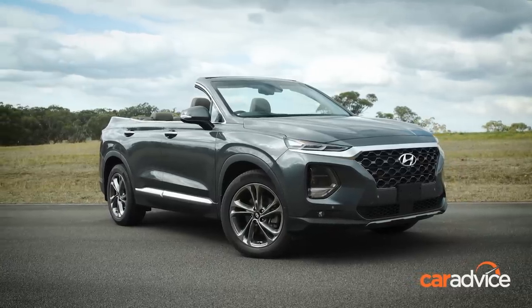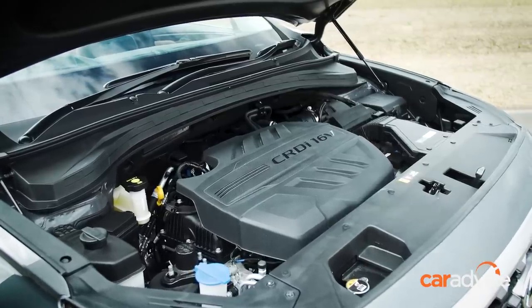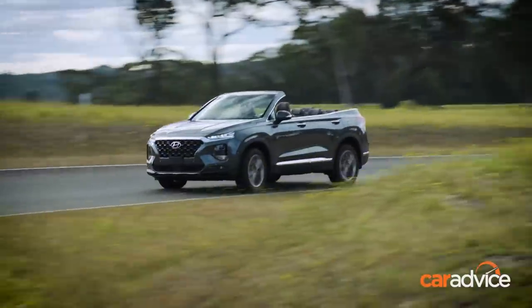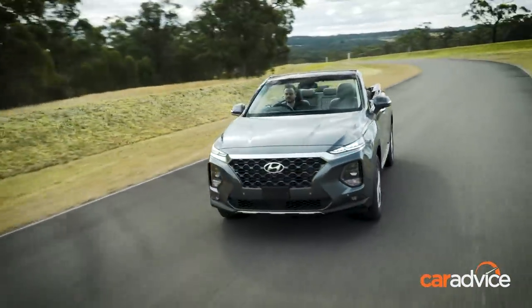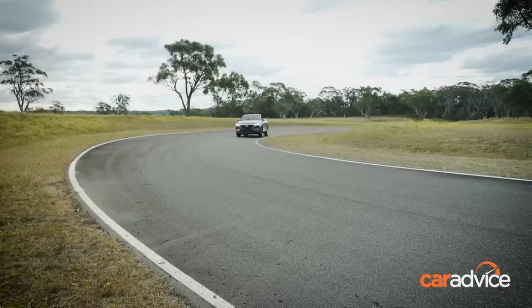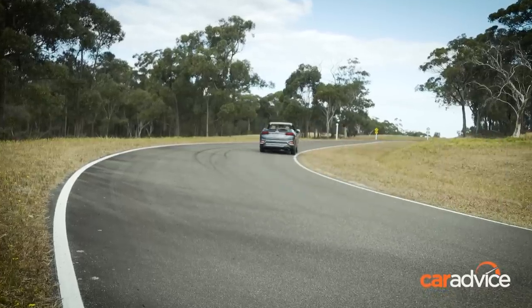Just because this is a family car doesn't mean you need to compromise on performance and efficiency. Under the bonnet is a lively 2.2-litre diesel engine that produces 147 kilowatts of power and 440 Newton metres of torque, sending power to all four wheels. Fuel consumption is a miserly 7.5 litres per 100 kilometres, and Hyundai is also toying with the idea of using the turbocharged four-cylinder petrol engine from the i30 N, but doesn't want to go overboard with performance.